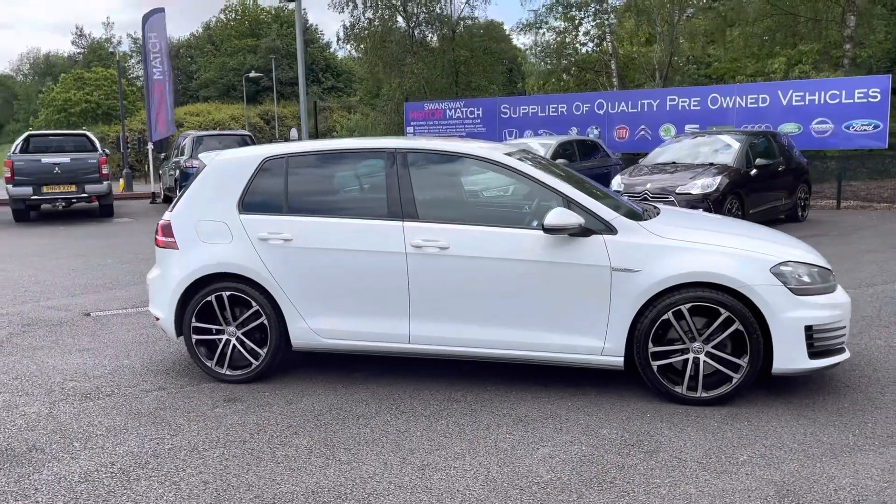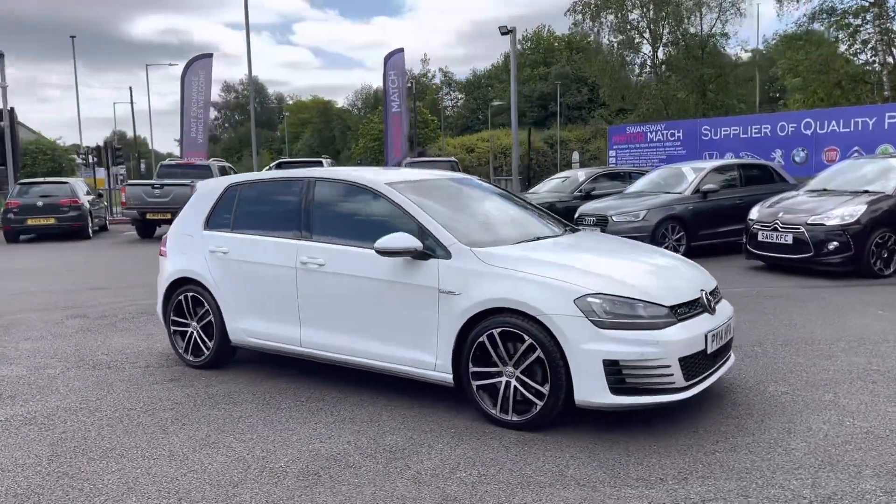Hi, I'm Tom from Multimatch Bolton and today I'm going to be doing a full walkthrough video on this approved used vehicle. Here we have the brilliant Volkswagen Golf 2L TDI GTD.